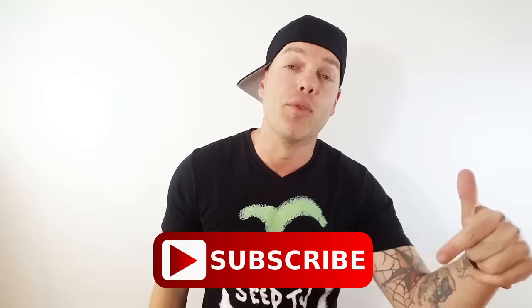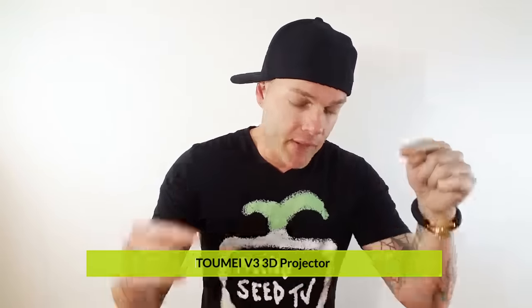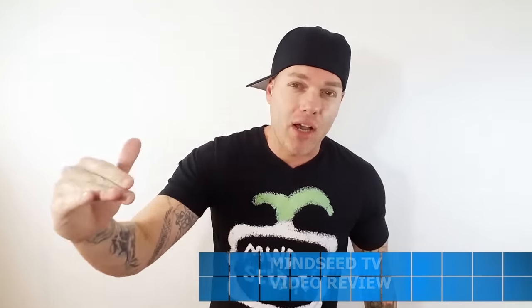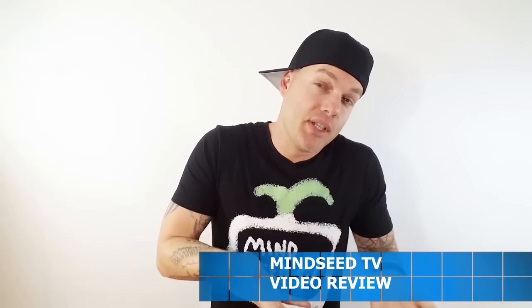I'm actually doing a Toumei giveaway right now, so if you haven't subscribed and commented on that video, I highly suggest that you do so you could get a chance to win a projector from Toumei. They're hooking you guys up with a promotional code. Use the link down below and use MindSeedTV in the promo code during checkout. I believe it's going to give you 10% off, which is really nice because this thing is pretty expensive — it'll knock off like 50, 60 bucks.